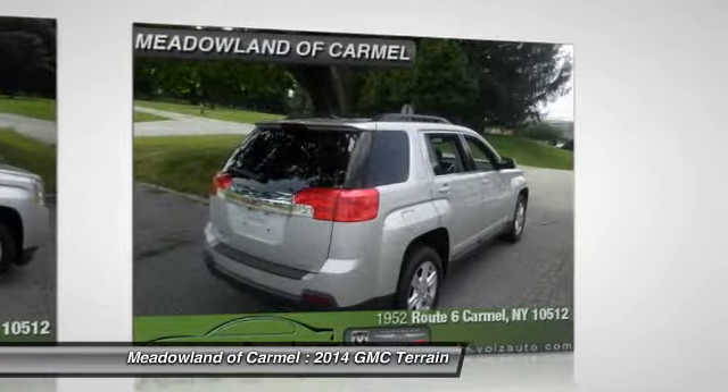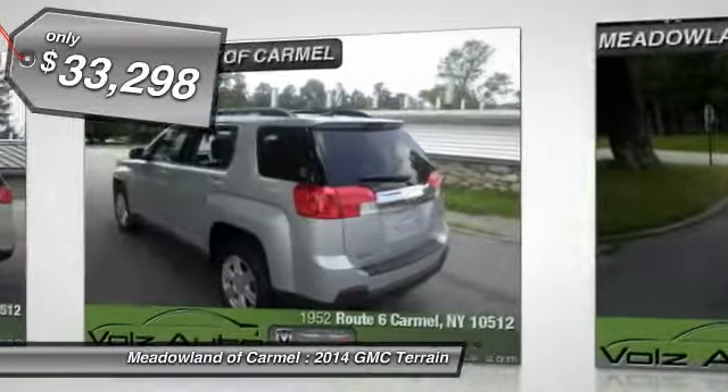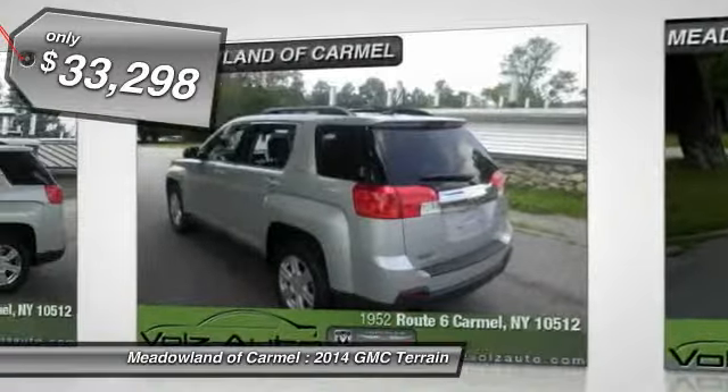An EPA-estimated 32 highway miles per gallon is not bad either. And it's priced below $35,000. Here are some of this vehicle's great options.